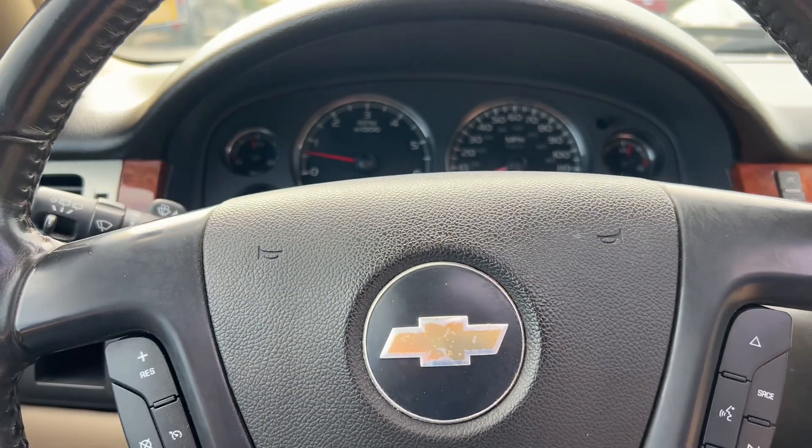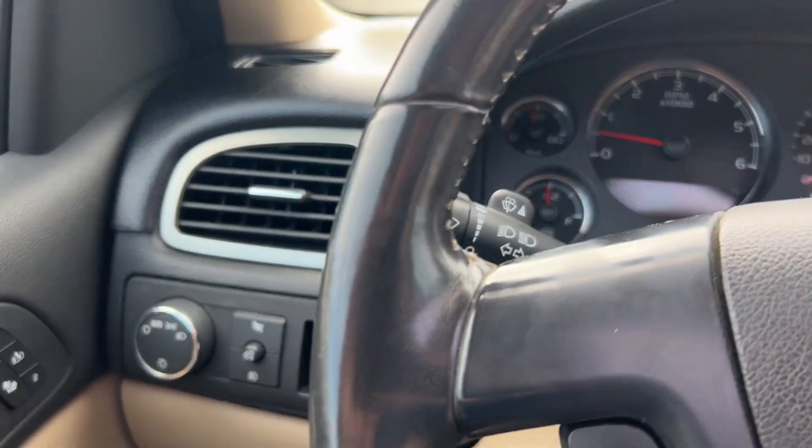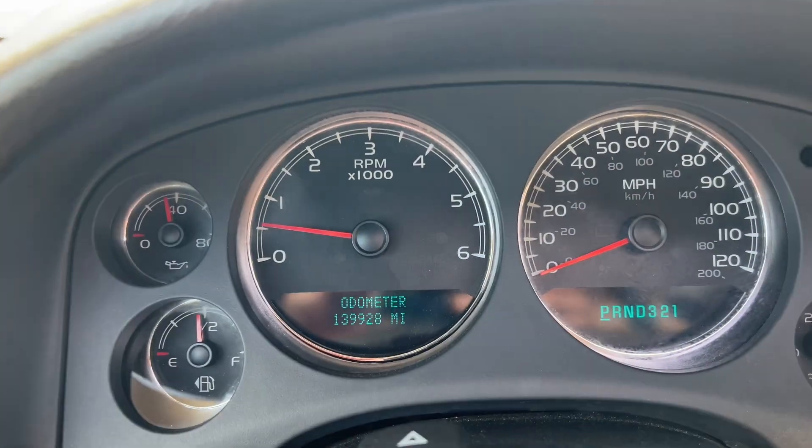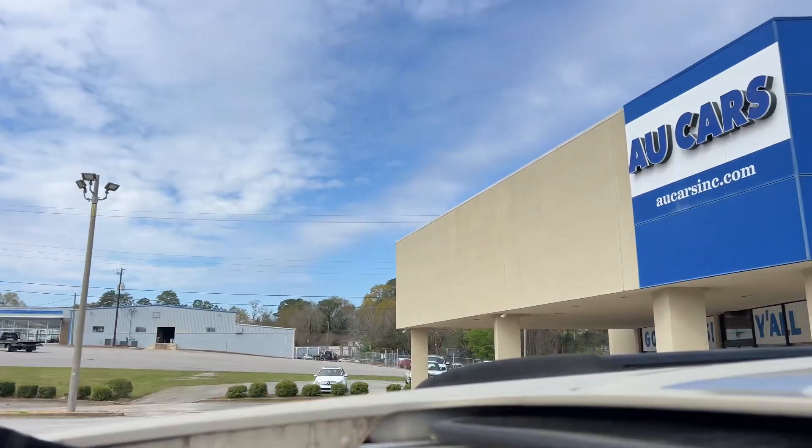Hands-free Bluetooth, steering wheel controls, automatic headlights, remote start, just under 140,000 miles. It's even got a sunroof. Come by and see us — see you!